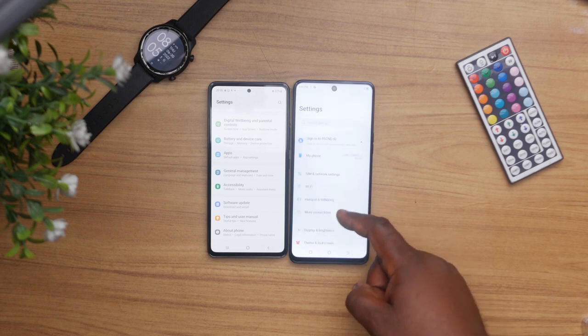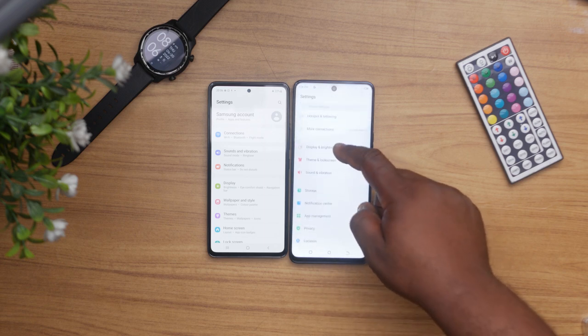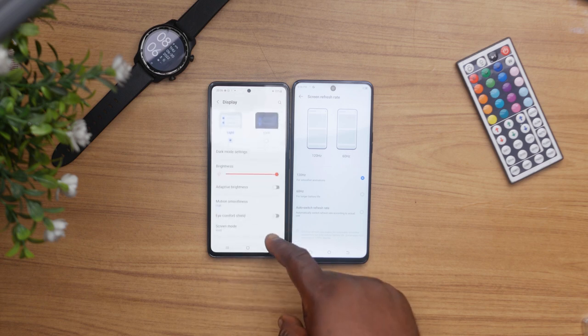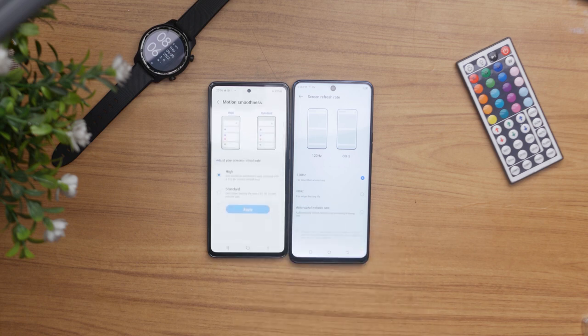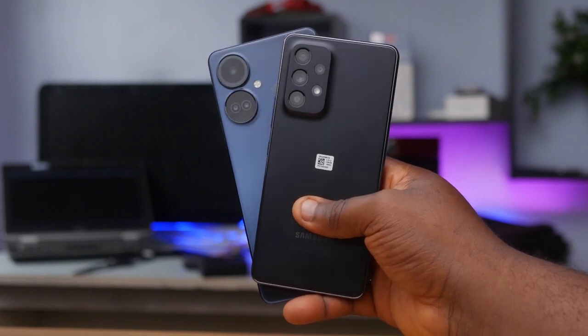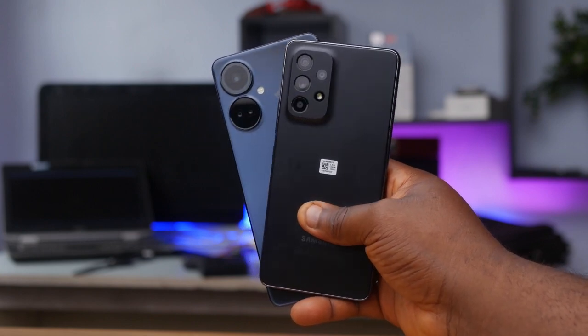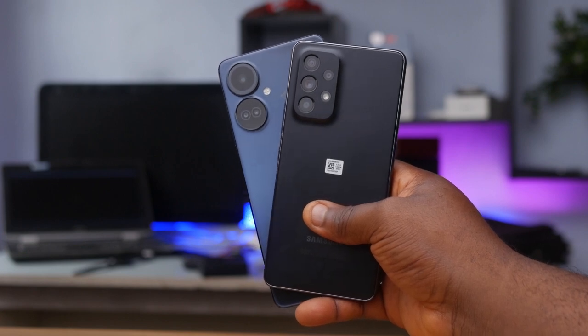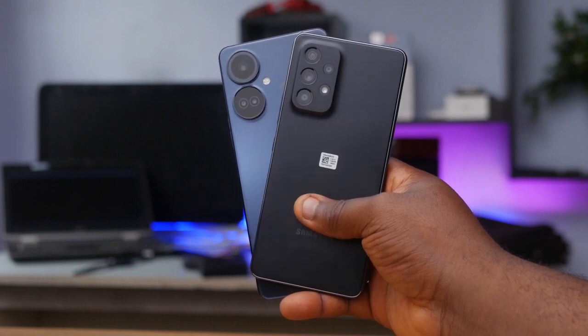For internal storage, the Tecno Camon 19 Pro 5G only comes in an 8GB RAM option with 128GB or 256GB storage, while the Samsung Galaxy A53 offers between 4 to 8GB RAM with 128GB or 256GB storage options. Both phones have a 5000mAh battery with fast charging support — the Samsung supports 25W fast charging, while the Tecno supports 33W. The Tecno charges from 0 to 100% in about 1 hour 10 minutes, compared to around 1 hour 30 to 35 minutes for the Samsung.